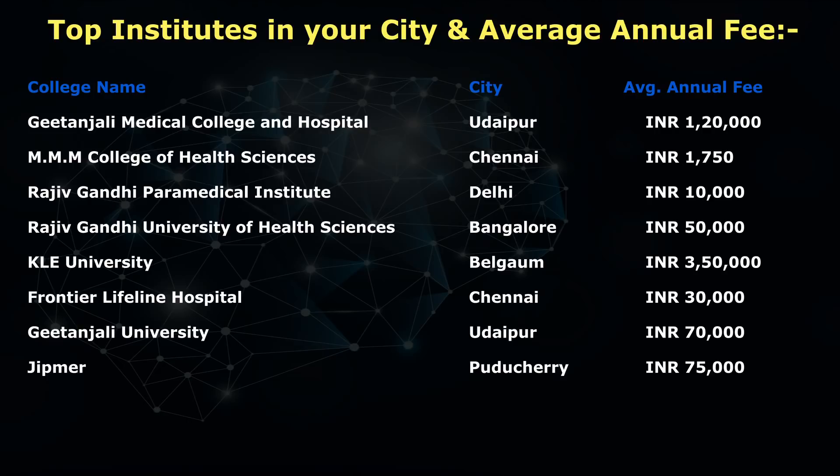If you want to go to Belgaum, there is KLE University — annual fee is INR 3,50,000. Another college is Frontier Lifeline Hospital in Chennai — average annual fee is INR 30,000. Gitanjali University in Udaipur — average annual fee is INR 70,000. And last but not the least, JIPMER in Puducherry — average annual fee is INR 75,000.